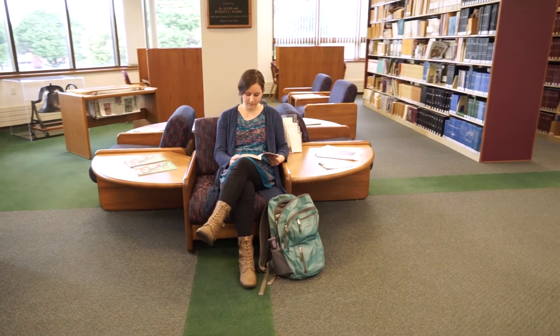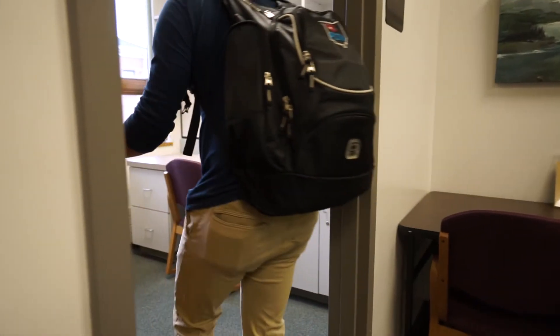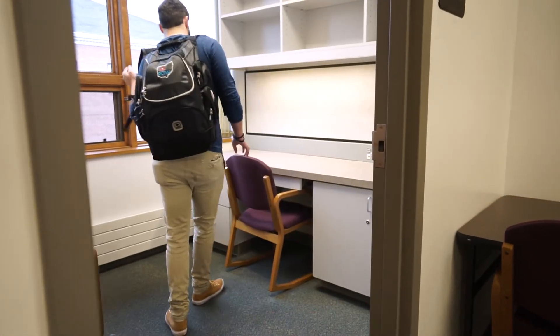There are numerous different places to study here in the library depending on your study needs. You have your upstairs, which is the main area for silent studying, and it also houses all of our study rooms which are able to be checked out by students. We also have our downstairs, which is our designated group study area for you to come in with some friends, study for a test, or work on a project.